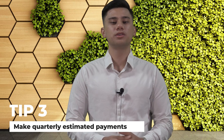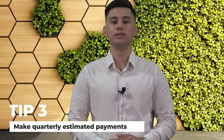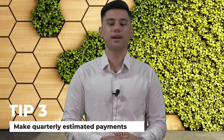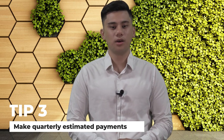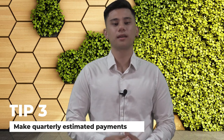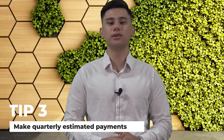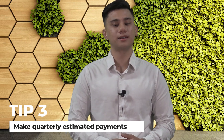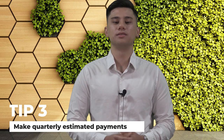Also, pay estimated quarterly taxes. Unlike traditional employees who have their taxes withheld from their paychecks, self-employed individuals must pay estimated quarterly taxes. These payments cover income tax and self-employment tax, which typically include Social Security and Medicare taxes. Calculating and making estimated quarterly tax payments is essential to avoid penalties and interest charges at tax time. Being aware of self-employment tax rates and how they apply to your income is vital for budgeting and tax planning purposes.